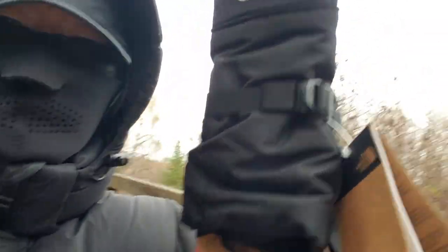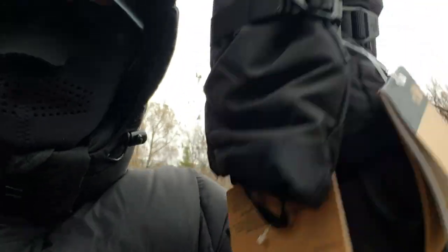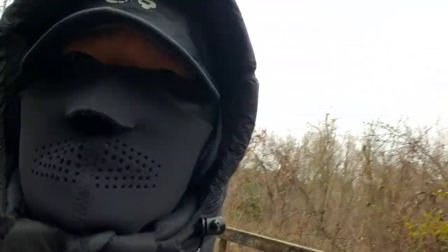I'm testing out my new mittens again. As you can see, they're still attached to each other and to the packaging board because I want to see if I can return them if they're not warm enough.